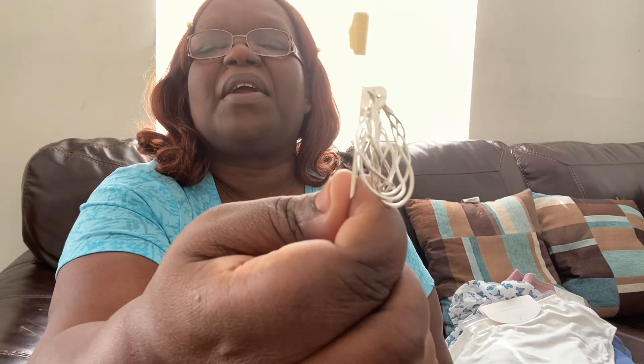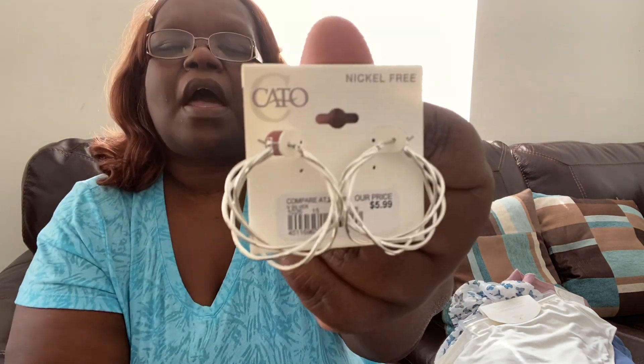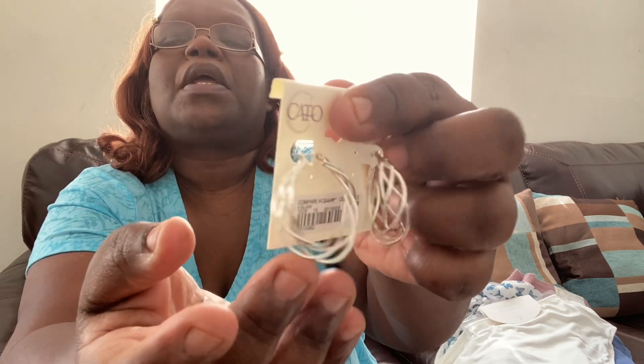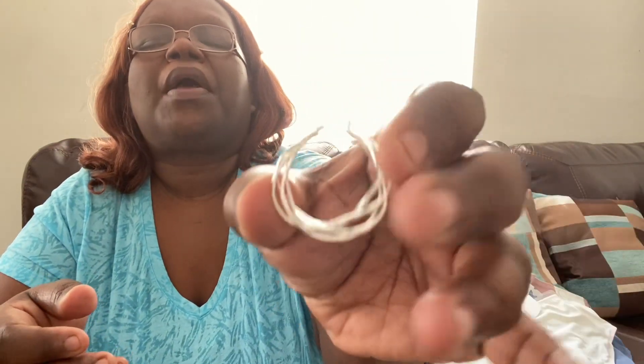Last but not least, I picked up some jewelry — two bracelets and two pairs of earrings. The first pair of earrings are really pretty silvery silver hoop-style earrings. I love the rope design in them — it's a nice size earring, you can definitely see it. These were $5.99 from Kato.